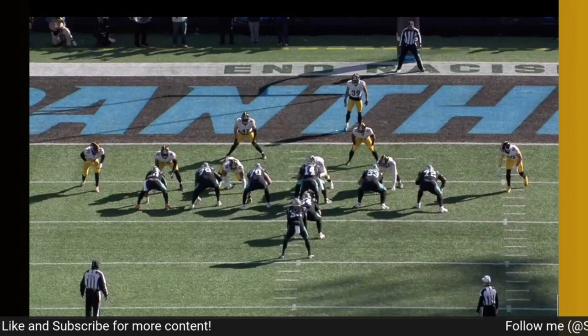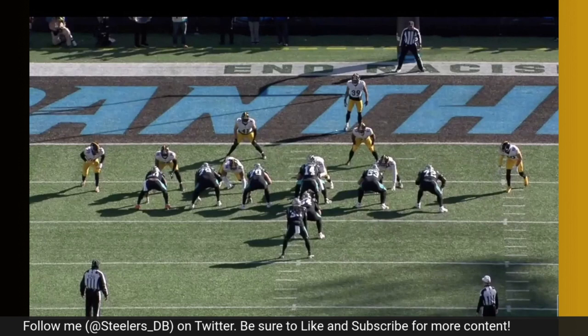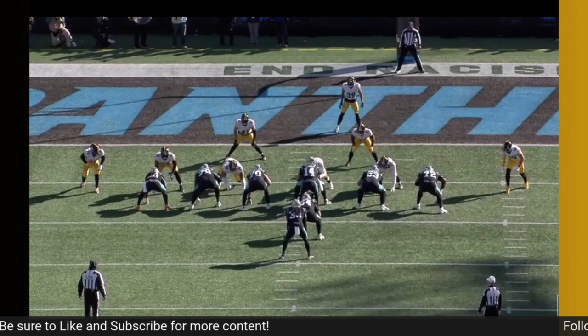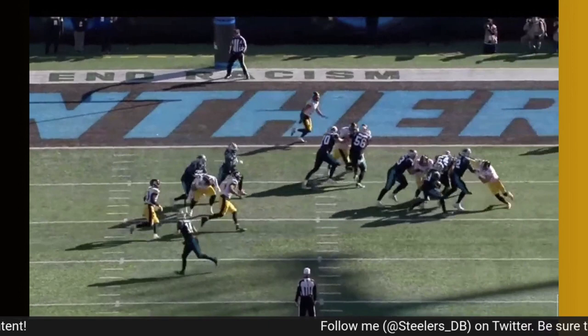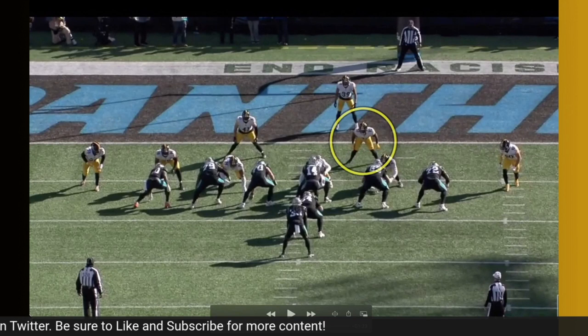Before we get started, please make sure you like the video, subscribe to the channel, and drop a comment — it's greatly appreciated. First off, I want to go over some positive plays for Mark Robinson that really detail what he does and what he brings to the Steelers defense. The Steelers overhauled their linebacker room and Robinson is really one of the last guys standing.